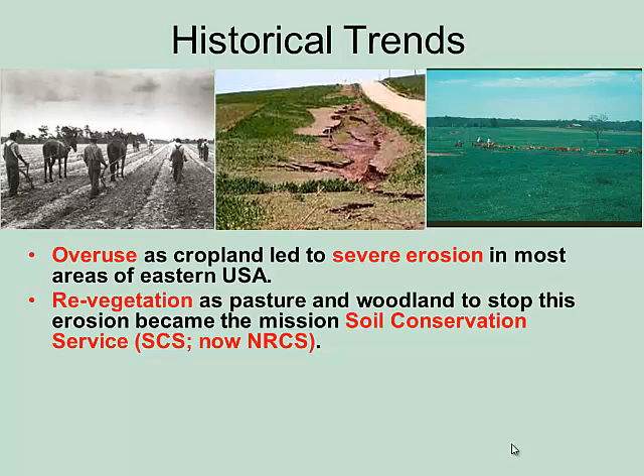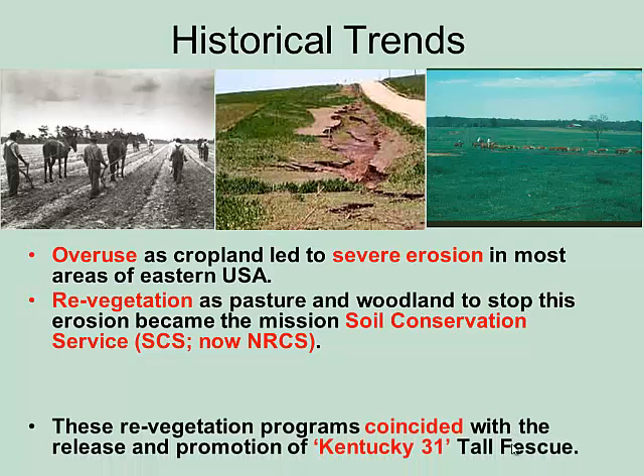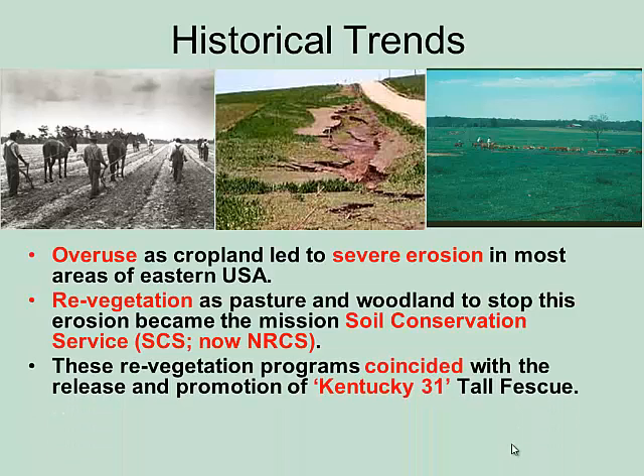What the Soil Conservation Service did was cover this land. Going back to where I lived in Oklahoma for a while, the dust bowl was horrible. But you go out there now, they've revegetated a lot of things — with trees and grass. The SCS did a great job doing this, and now it's called NRCS. They restored a lot of land, and that was their mission.